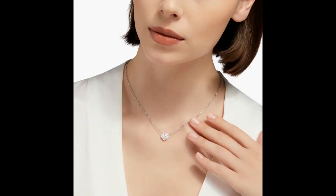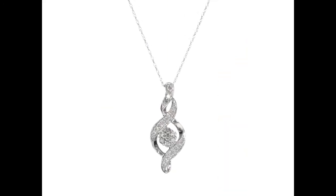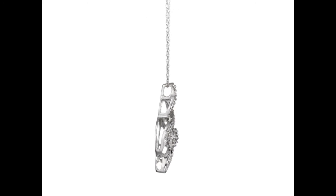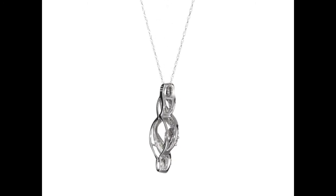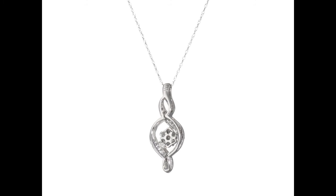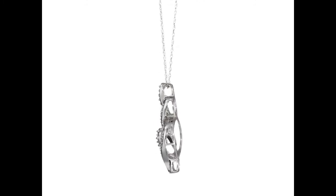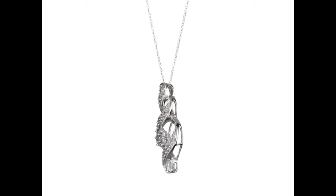VIP diamond pendants — you can purchase at 70 to 80 percent off, some at 50 percent off, with free home delivery. Some brands do not offer free home delivery. Link in the description box — go check it out. Thank you for watching this video, guys.